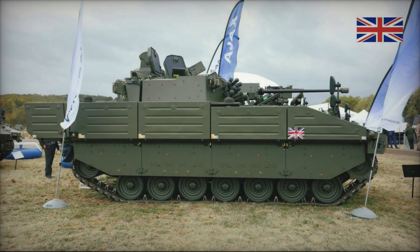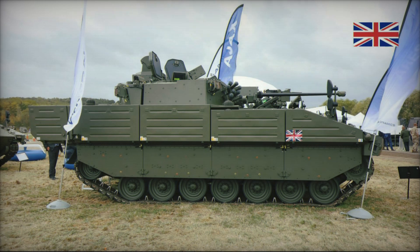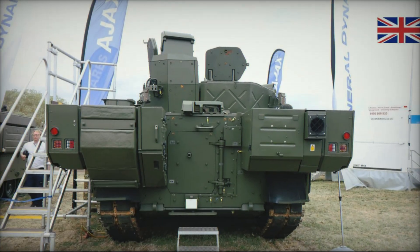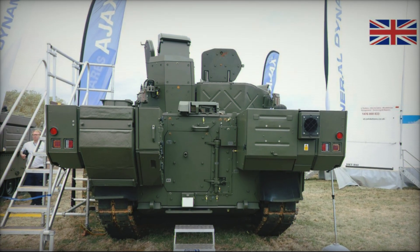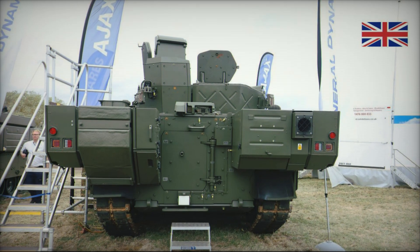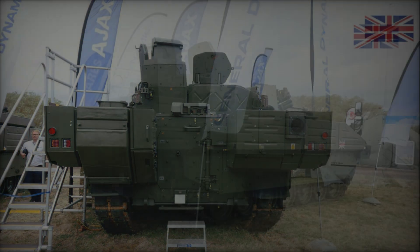Ajax IFV is designed to adapt to a variety of mission types. Not only does it serve as an infantry fighting vehicle, but it can also perform security duties, support other units, and even participate in mine clearing operations. Variants of the vehicle are being developed to provide medical evacuation and to protect key facilities from threats.